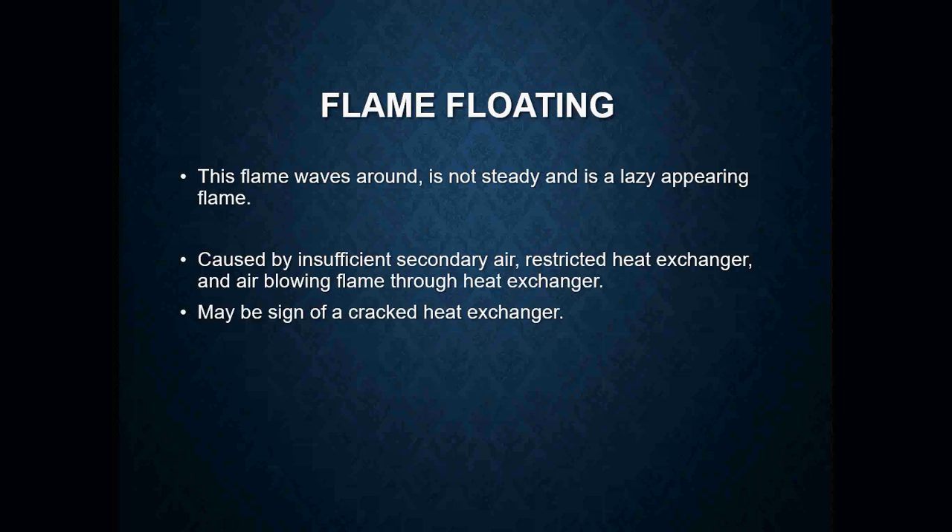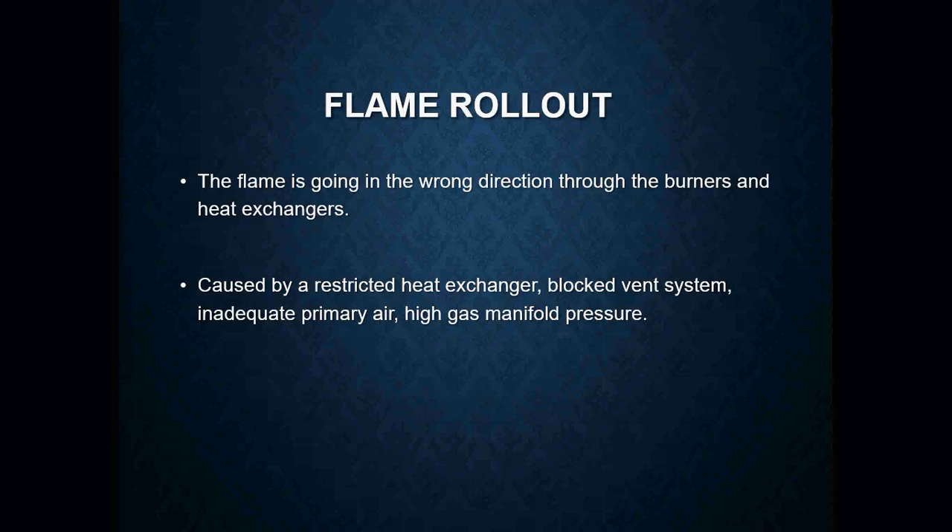A floating flame is going to literally look like a flag waving in the breeze. It's very unsteady and appears lazy, kind of lying down. This is going to be caused by insufficient secondary air, a restricted heat exchanger, or air blowing the flame through the heat exchanger — which is a big sign of a cracked heat exchanger.